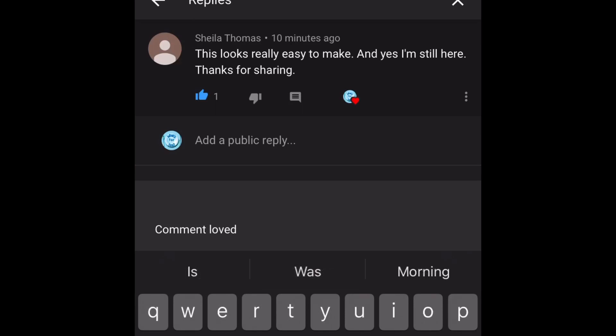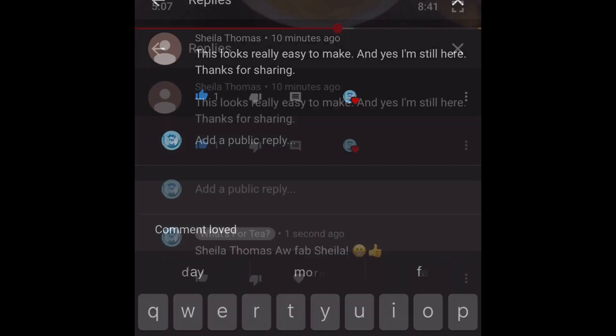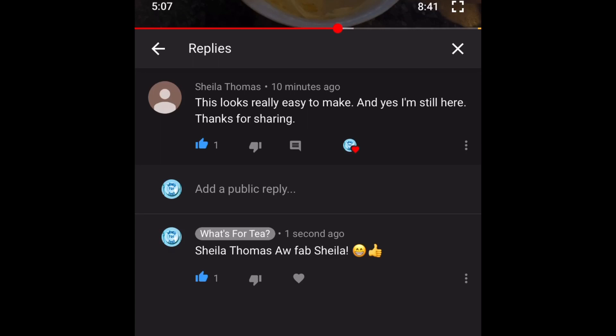The next comment is from Sheila Thomas and she said: 'This looks really easy to make, and yes I'm still here — thanks for sharing.' You'll see quite a lot of those 'I'm still here' comments on that video because right at the end of the video — it's quite a long video — I said if you're still here, put down in the comments 'I'm still here' just so I know who actually hangs on to the end, which I always find quite interesting. Thank you ever so much, Sheila, and everybody else who actually did stay on.